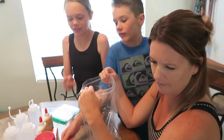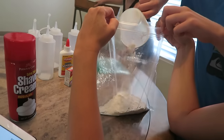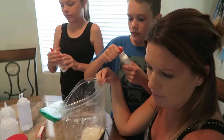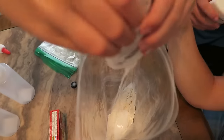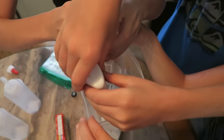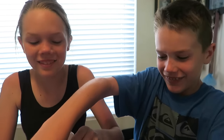One cup of flour. You're going to pour both bottles of washable school glue on top of the flour. Make sure it's the washable kind for easy cleanup. It smells good. I like the smell of it.